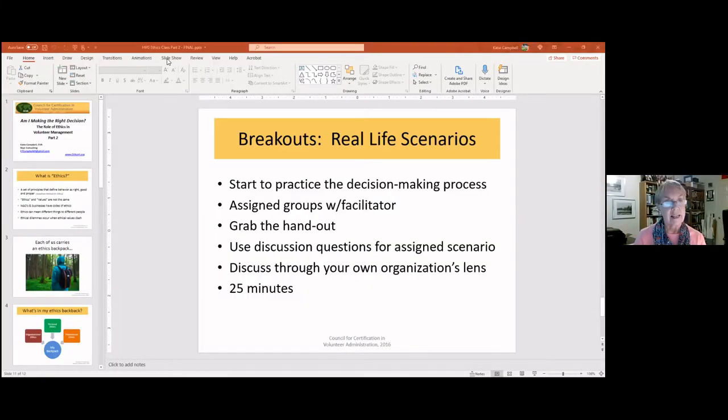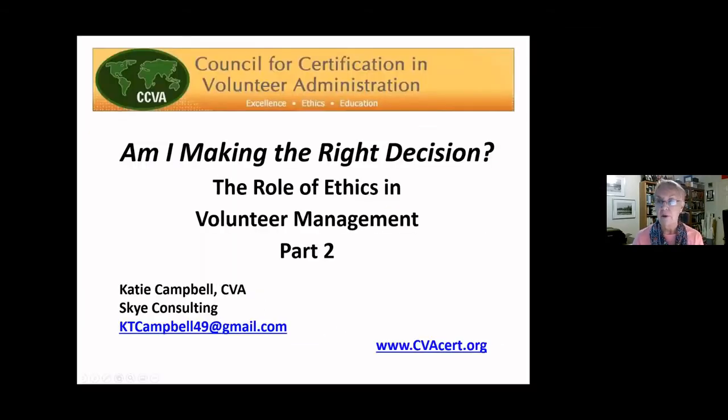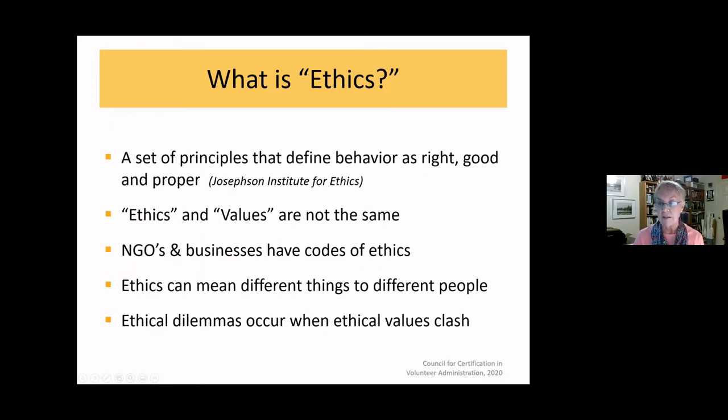It's wonderful to be here back again for Part Two. We're going to start with a really quick recap for those who might not have joined us for the first session, and also because it was a while ago. Just a couple of slides to get us all on the same page again.